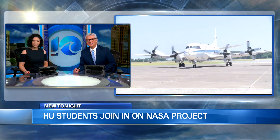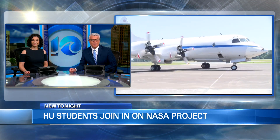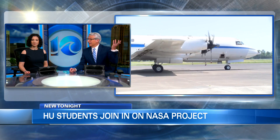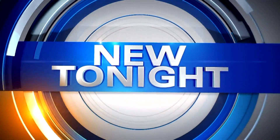Back now with a trip into the air for a pretty cool lesson for local college students. It's all thanks to NASA and its P-3 aircraft. It's been flying up and down I-95 in Virginia and even over part of Hampton Roads, collecting data literally from thin air. Meteorologist Ricky Matthews takes us to new heights, new tonight.